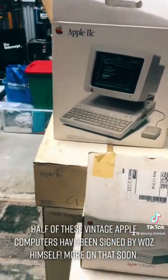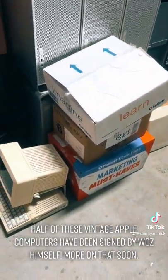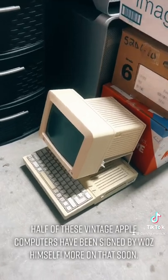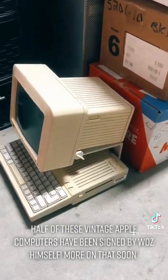We've got a bunch of Apple floppy drives. Over here we've got a bunch of software. There's an Apple 2C Plus, complete with monitor. Very, very nice. And yes, all of this works.